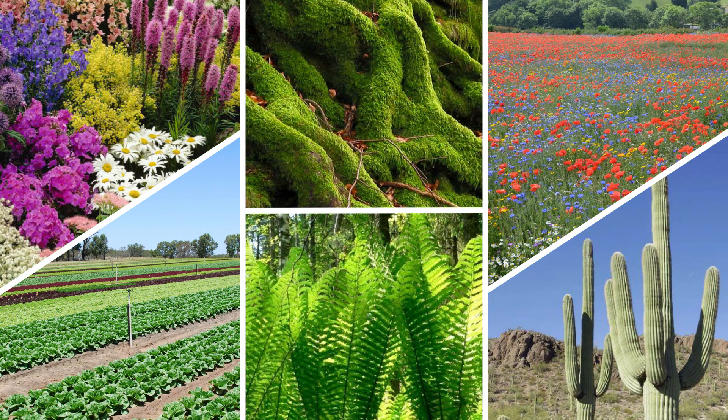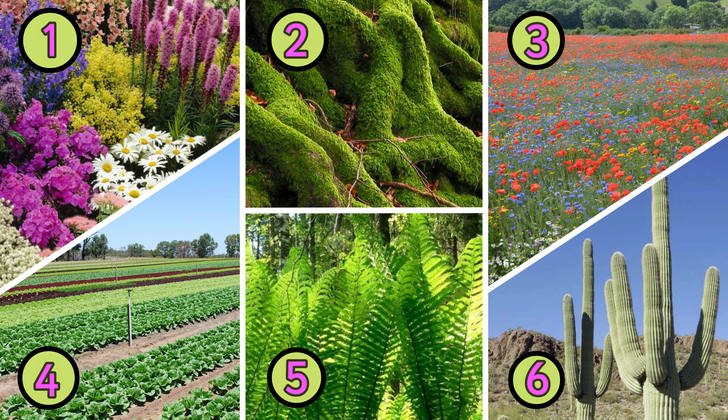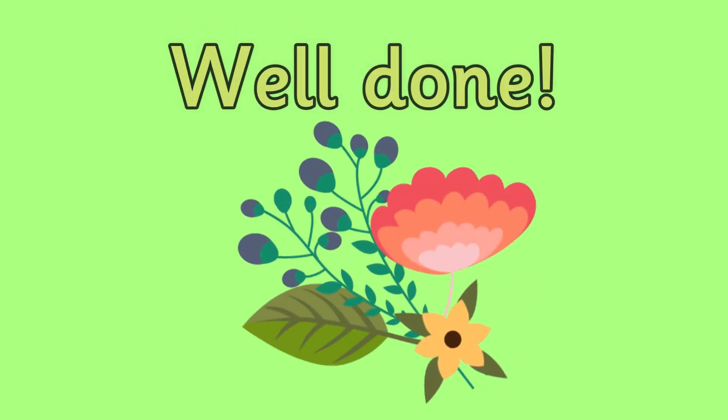Here are some examples of plants that are found all over the world. When I say the type of plant, can you shout out which number it is? Cacti, garden plants, wildflowers, vegetables, ferns, and mosses. Did you recognize them all? I bet you did — give yourselves a well done!